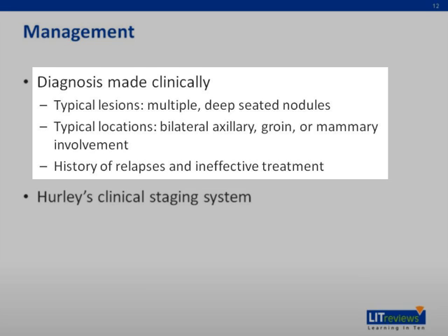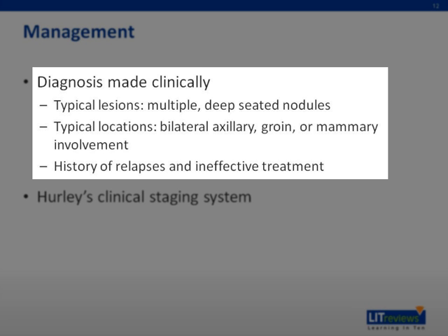Management: Diagnosis of HS can be made based on clinical impression, and biopsy is not necessary. Although no specific diagnostic criteria exist, a physical exam that reveals typical lesions — multiple deep-seated nodules in typical locations — bilateral involvement of either the axilla, groin, or inframammary areas, coupled with a history of relapses and chronicity, clinches the diagnosis.